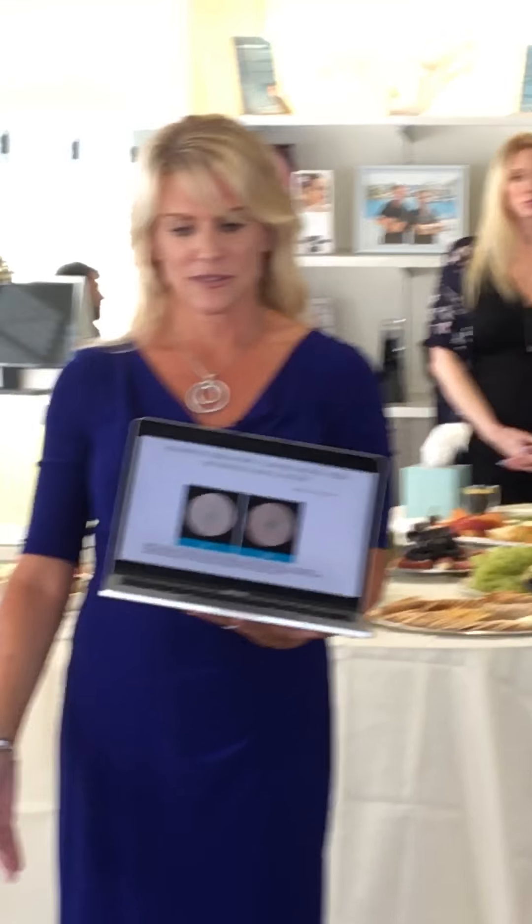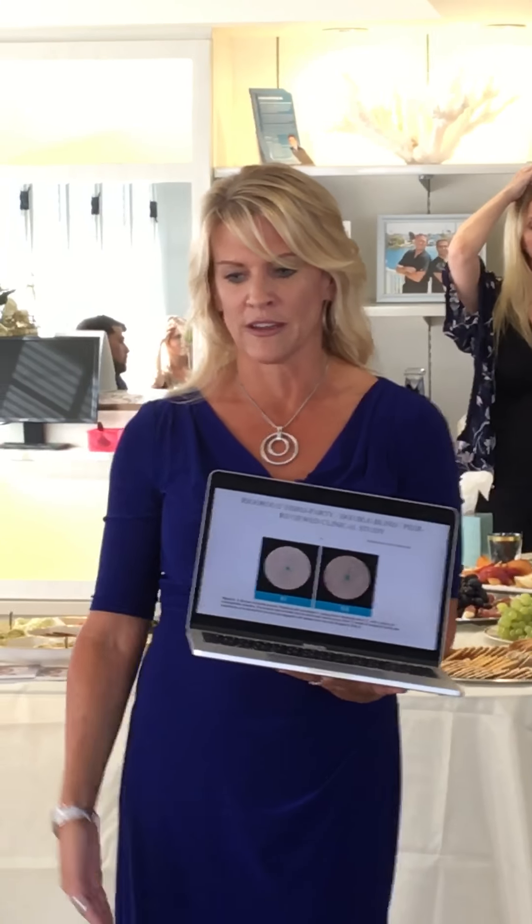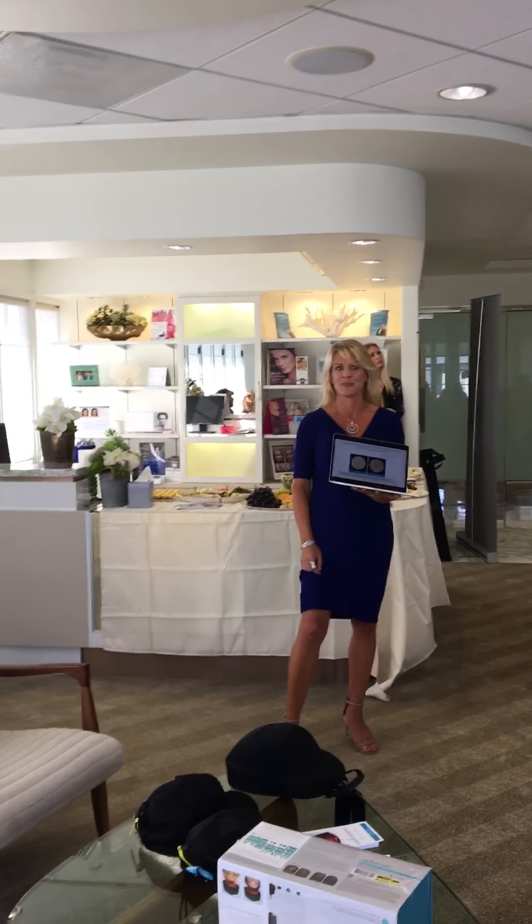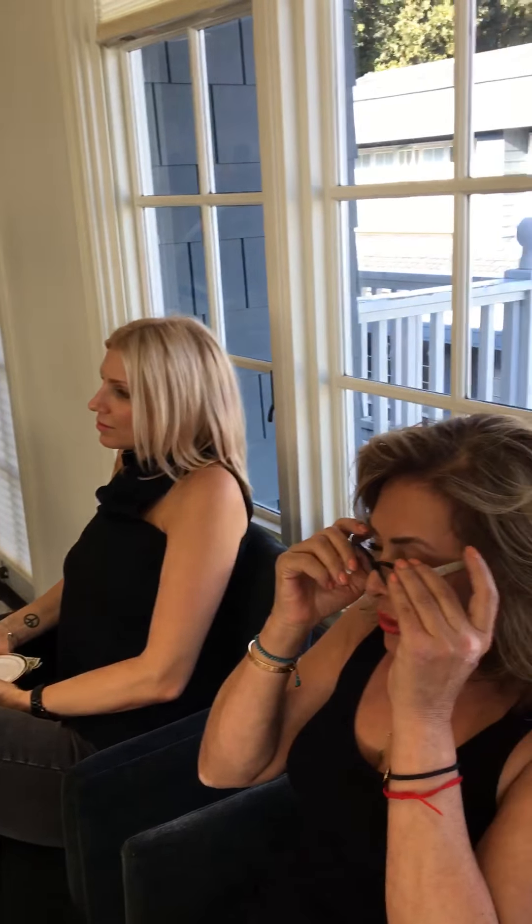We've teamed up with Moz to help all your clients. If you have any questions I'd be happy to help. [Audience question:] Does this work for a cancer patient — someone who lost their hair after treatment — is it something that can be offered to that person?